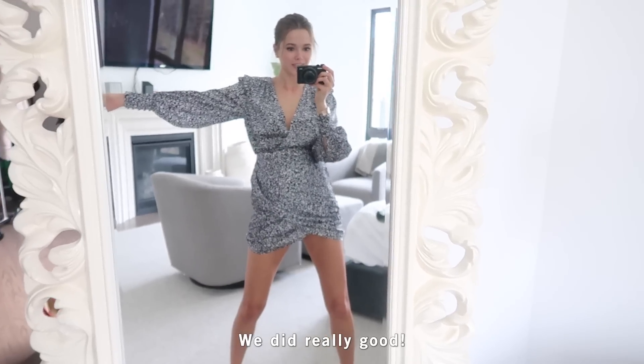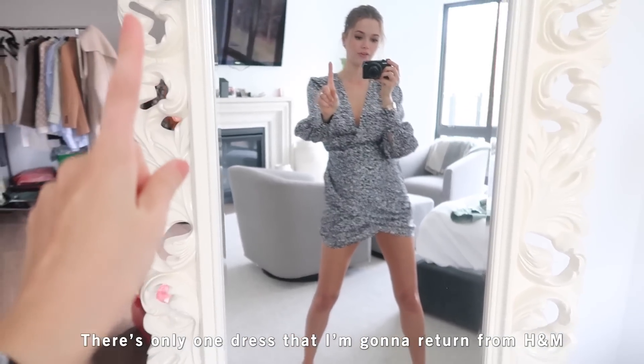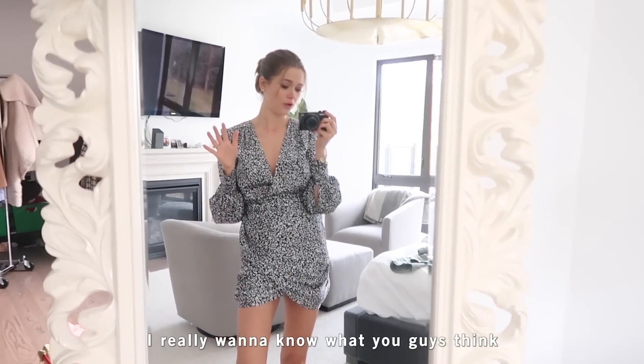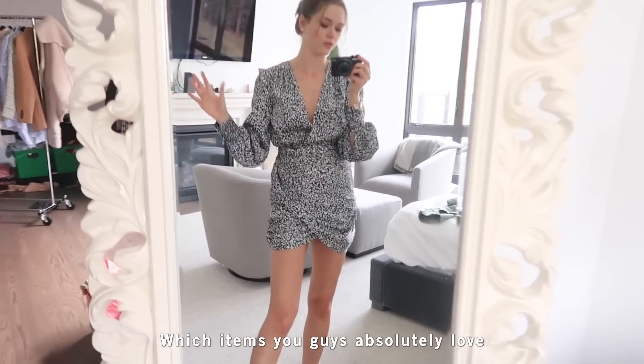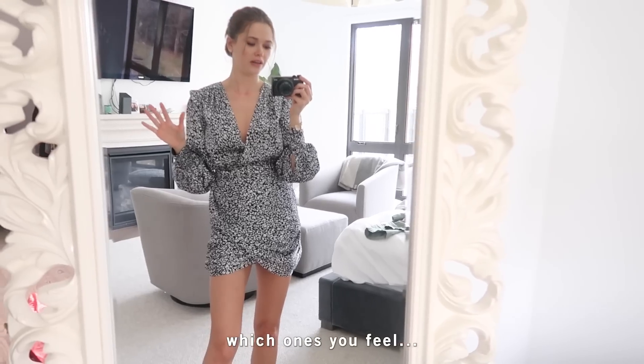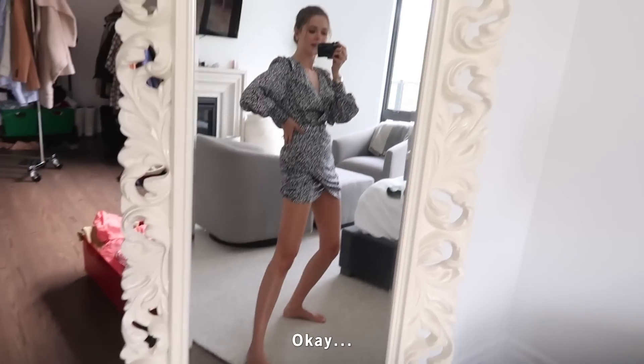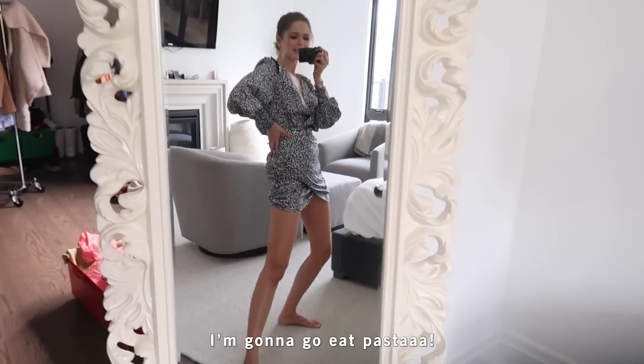We did really well! There's only one dress I'm returning from H&M — everything else I'm very happy with. I really want to know what you guys think — which items you absolutely loved, which ones you think I should say goodbye to. Let me know in the comments. I'm going to go eat pasta — thank you for joining me, see you next time!